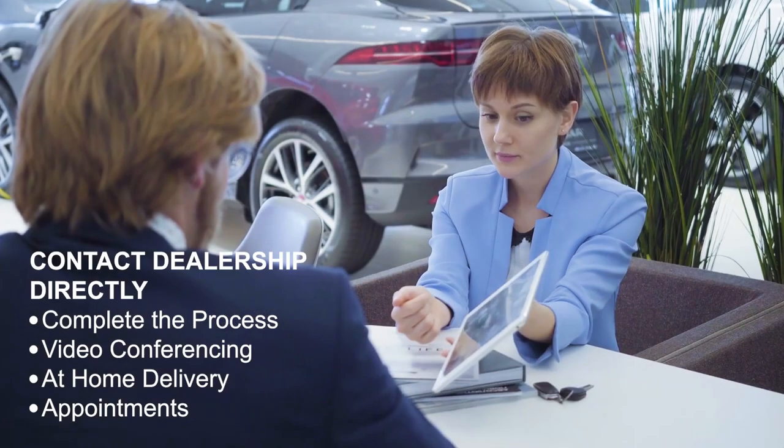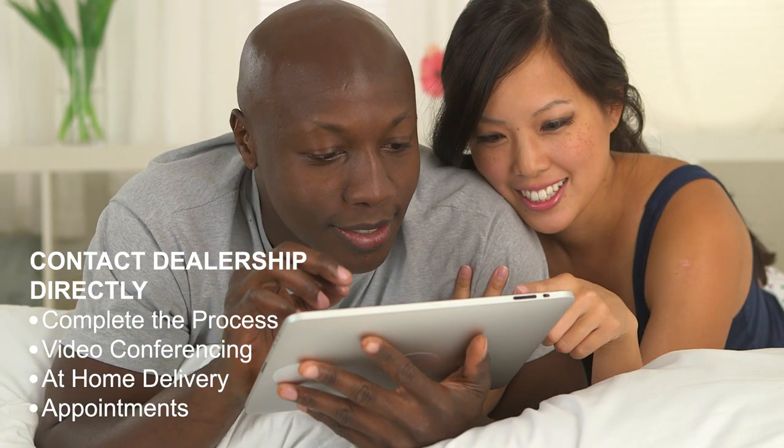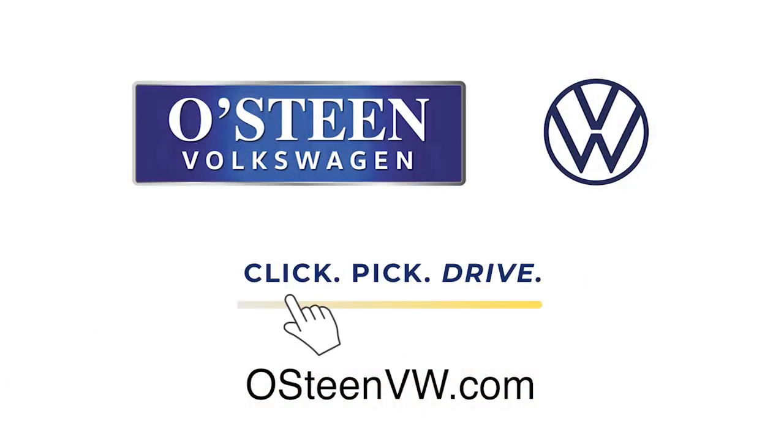You may also choose to contact us directly, so we can help you complete your process in a simple and timely manner. Video conferencing, at-home delivery, and dealership appointments can be scheduled. Save time and do things your way with Click Pick Drive at OsteenVW.com.